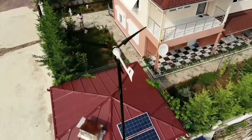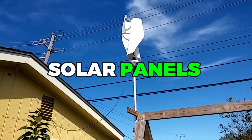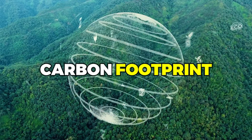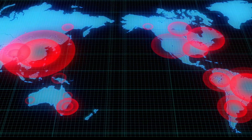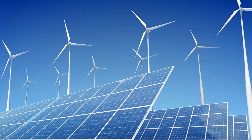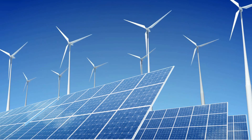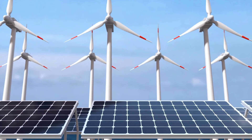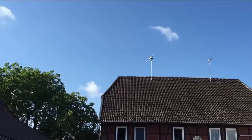Are you ready to rethink your approach to sustainable energy? While solar panels have been the go-to for many homeowners seeking to reduce their carbon footprint, there's a new contender in town that just might outshine them all. Introducing the Wind Turbine for Home Use, a revolutionary technology that harnesses the power of the wind to generate clean and renewable energy right in your own backyard.